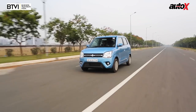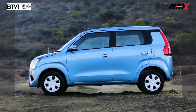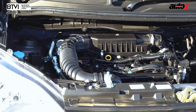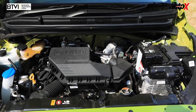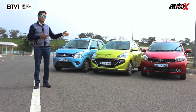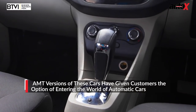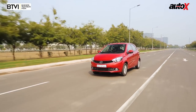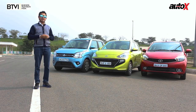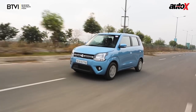The Wagon R has evolved significantly over the previous model. Based on the fifth generation Heartect platform, this car is now longer and wider, giving you a lot more cabin space. Its 1.2-litre four-cylinder engine has been borrowed from cars like the Swift, so it comes with a lot more firepower than before. The Santro has a 1.1-litre four-cylinder petrol engine, and the Tiago has a 1.2-litre three-cylinder petrol engine. All three cars here are AMT-equipped automatic models, and we're going to look at which feels the most premium in terms of drive quality, ride comfort, cabin space, and equipment.